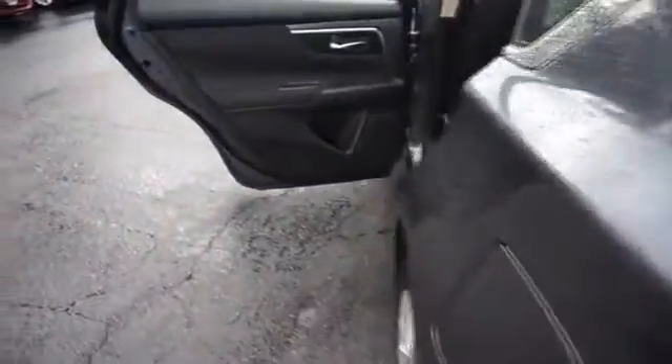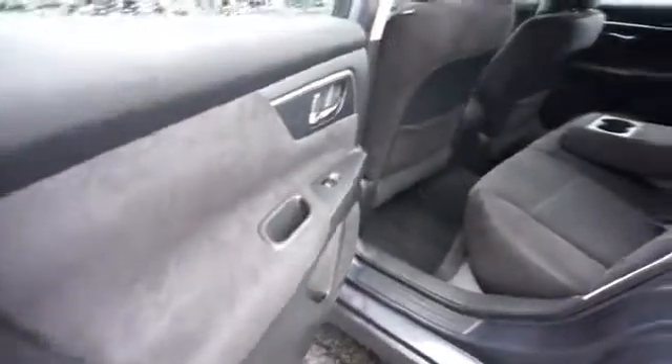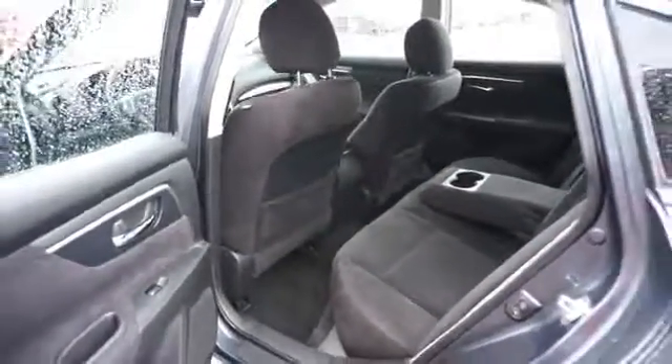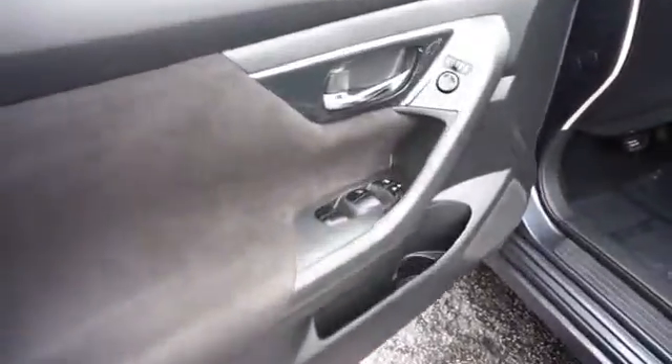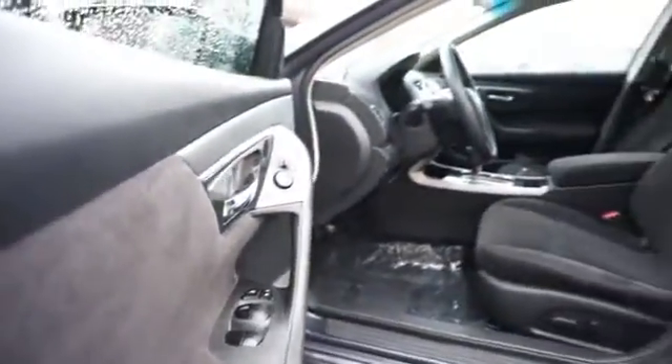Inside you'll find steering wheel controls, curtain head airbags, front airbags, side airbags, side impact door beams, child safety locks, cruise control, a trip computer, child restraint seats, and an anti-theft system. Rest easy knowing this vehicle comes with a Carfax Vehicle History Report from Carfax, the most trusted provider of vehicle history information.